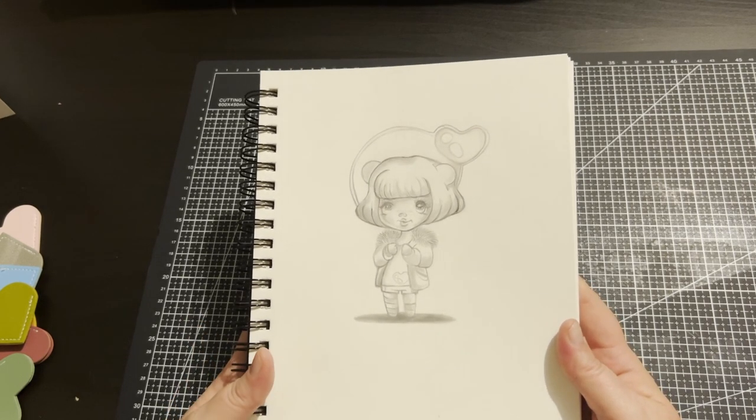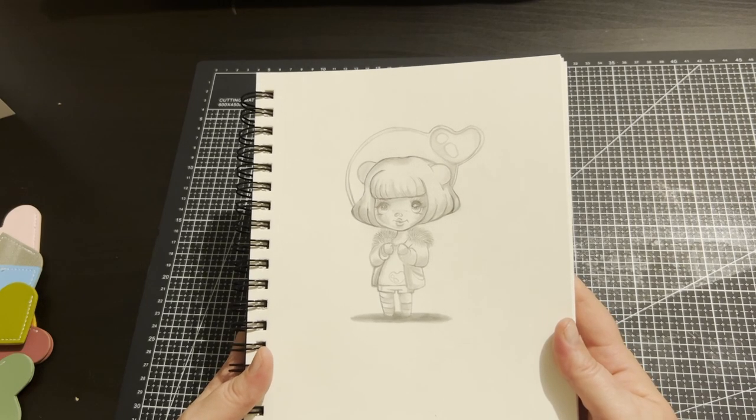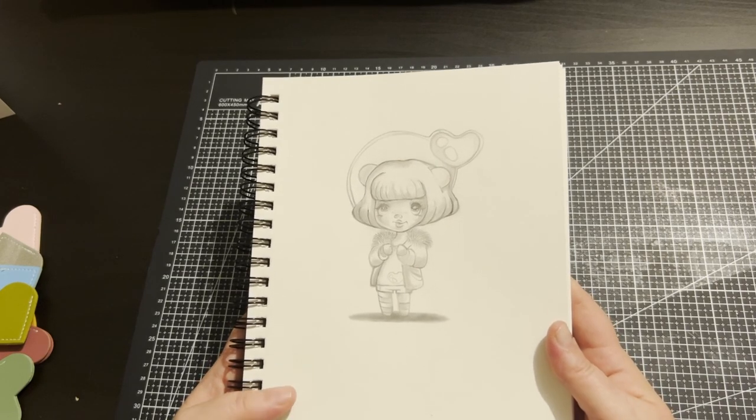I just wanted a sketch — something different. I've been coloring so often, so this was stress relief for me. I love my sketching.